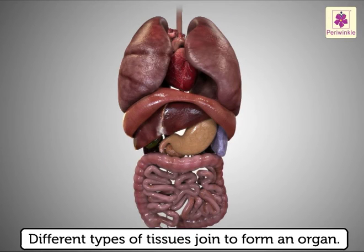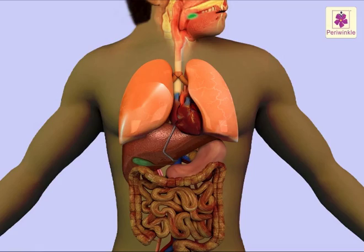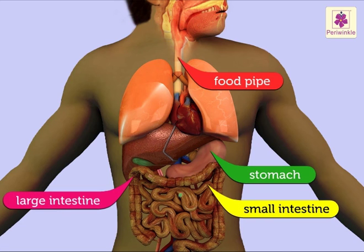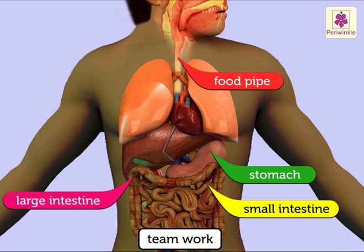Different types of tissues join to form an organ. We all know the nose is the sense organ that helps us to smell. But it is difficult to answer which organ helps us in digesting our food. A single organ cannot carry out the process of digestion. A group of organs carry out this function. The organs cooperate with each other in a perfect manner to carry out this important process.